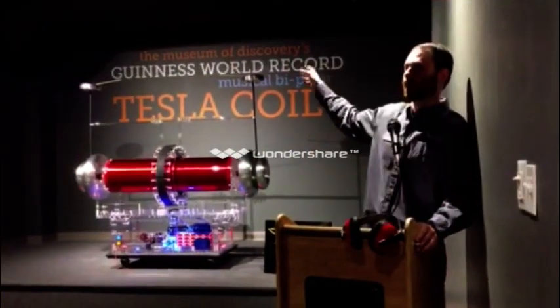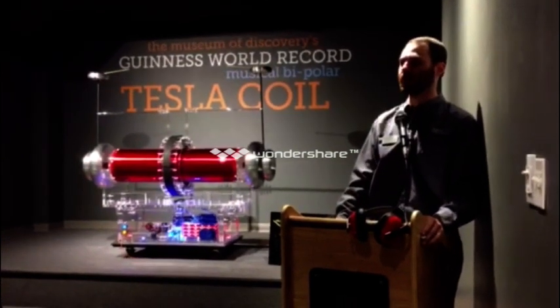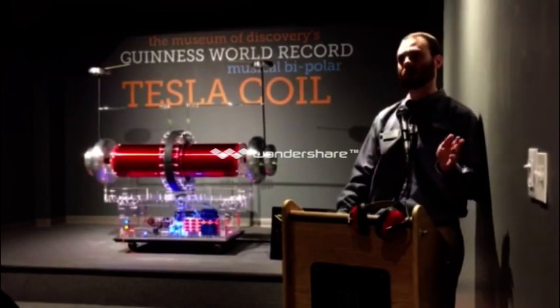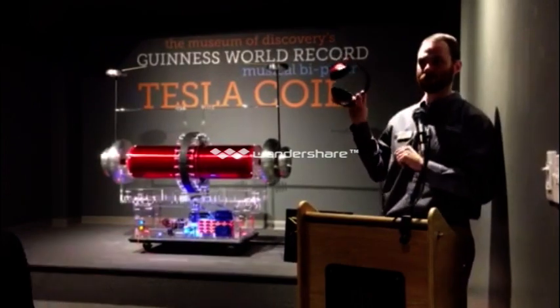We're going to bring those two high rods into plasma, or lightning. Now that plasma is going to be bright, and it is going to be loud. I'll start it out kind of quiet. Whenever the lights go down, I recommend that you put on the hearing protection.